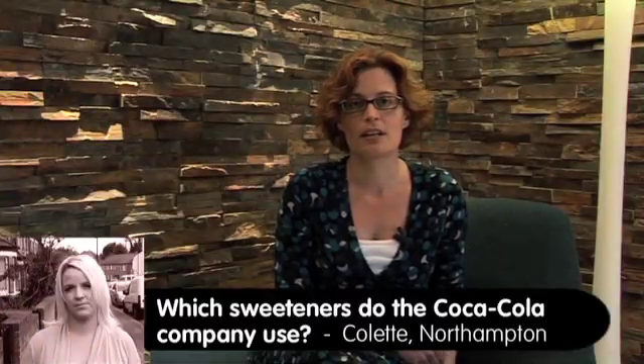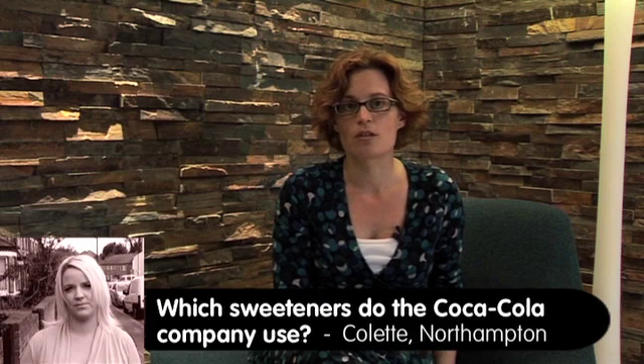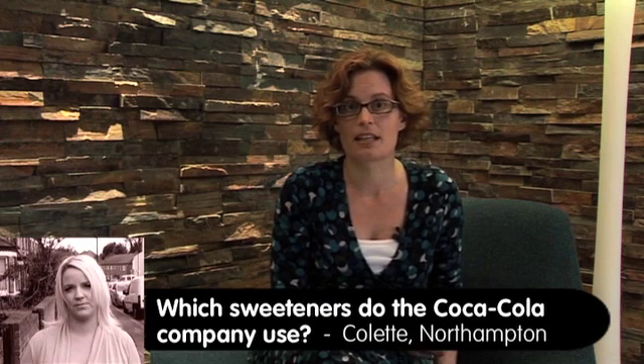I would like to know what sweeteners the Coca-Cola company uses. In the UK, the Coca-Cola company uses three sweeteners: aspartame, acesulfame K, and saccharine. We use these either on their own or sometimes as a blend where we mix them together to get the taste that we know our consumers really love.